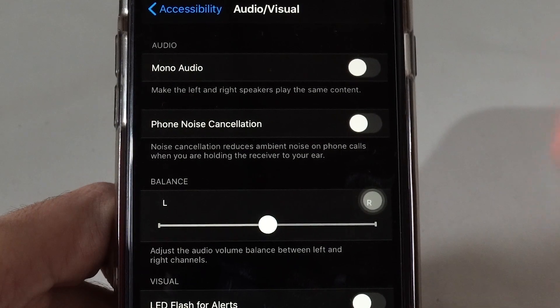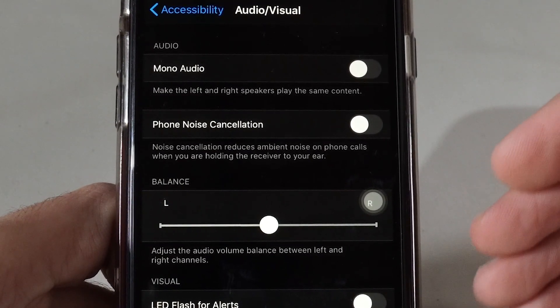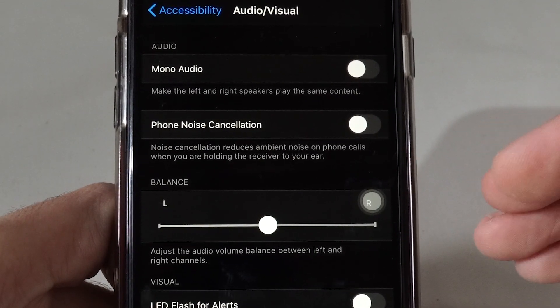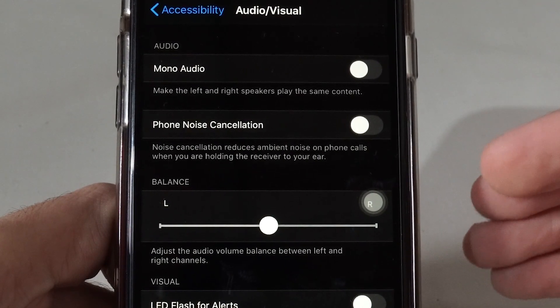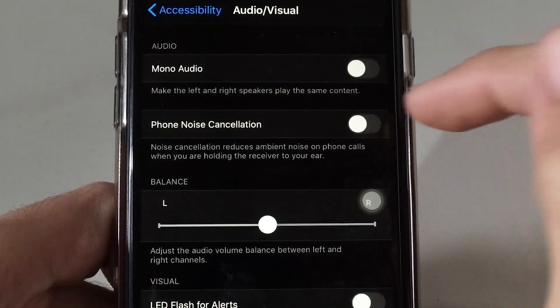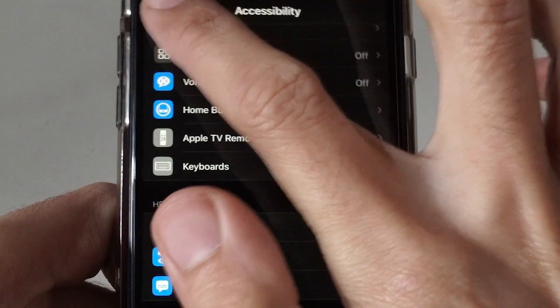What it does is the iPhone is actually canceling the noise and making the volume a bit lower so you can hear the call clearly. But instead of clear volume, you are not hearing it properly. So turn it off and most probably it will solve the issue of the call hearing problem.